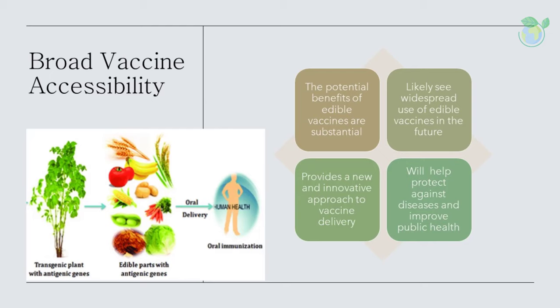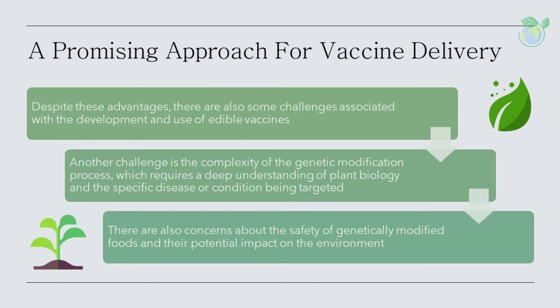The potential benefits of edible vaccines are substantial, and they are attracting increasing interest from researchers and healthcare providers. With continued research and development, it is likely that we will see the widespread use of edible vaccines in the future, providing a new and innovative approach to vaccine delivery that will help protect against diseases and improve public health. In conclusion, edible vaccines represent a promising new approach to vaccine delivery, with the potential to provide effective protection against diseases in a simple, accessible, and cost-effective manner. Despite the challenges, edible vaccines hold great promise and are likely to play an important role in the fight against infectious diseases.